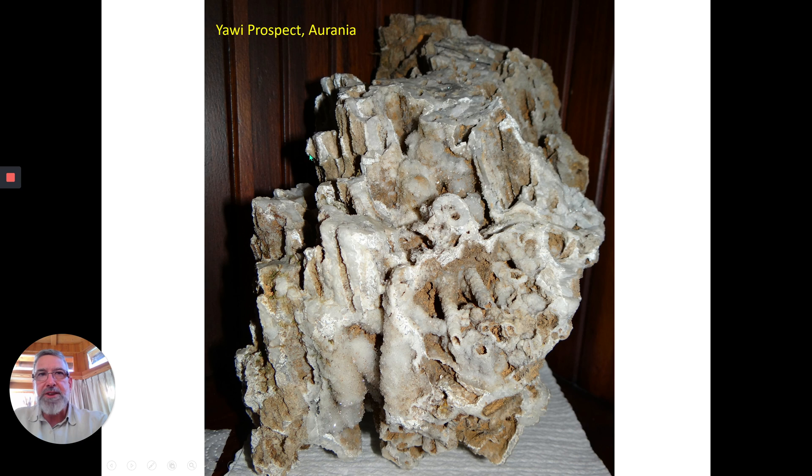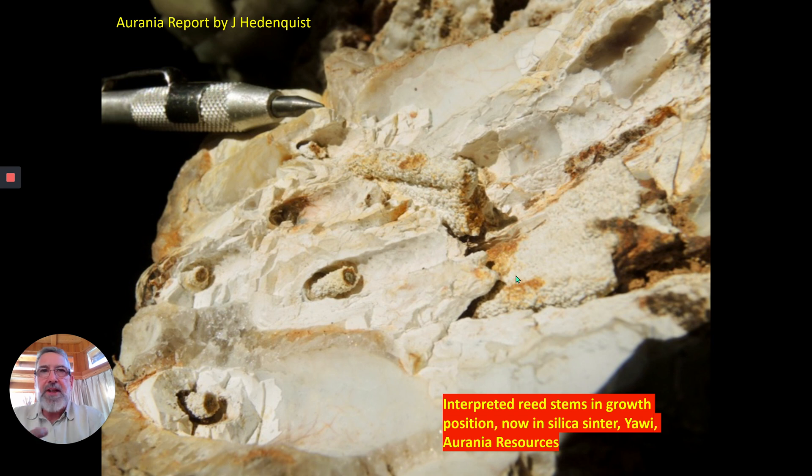Here's another sample from the same place. That was interpreted by Jeff Hedenquist, who is a world authority on epithermal deposits, to be reed stems in the growth position — they're all facing upwards in the same direction. These things were in the splash zone, and they got entombed by silica and essentially fossilized. Here they are, preserved for all time.